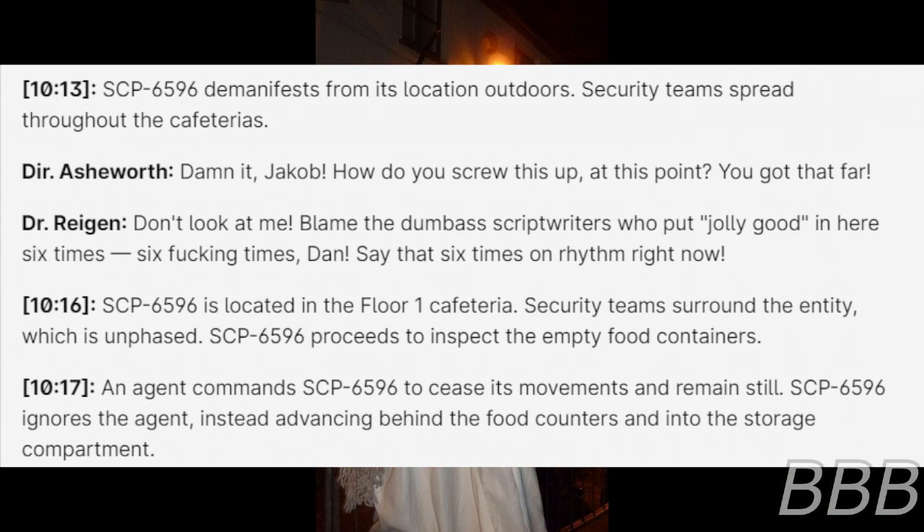10:13 — SCP-6596 demanifests from its location outdoors. Security team spreads throughout the cafeterias. "Dammit, Jacob! How do you screw this up at this point? You got that far!" "Don't look at me. Blame the dumbass script writers who put 'jolly good' in here six times. Six friggin' times, Dan!"